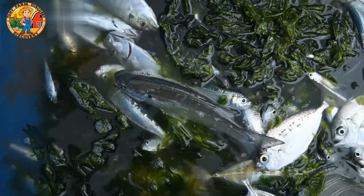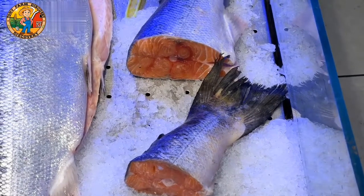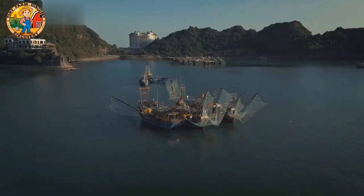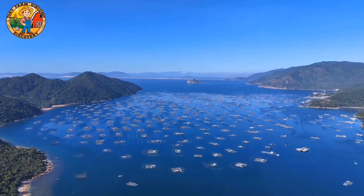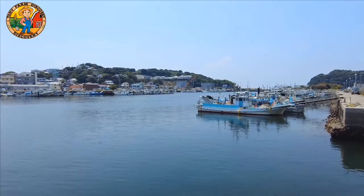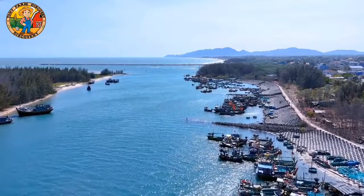Back at the docks, Japan's fishing ports are bustling hubs of activity. Robots not only help with the catch, but also streamline the unloading and processing, getting fresh seafood to market faster than ever.